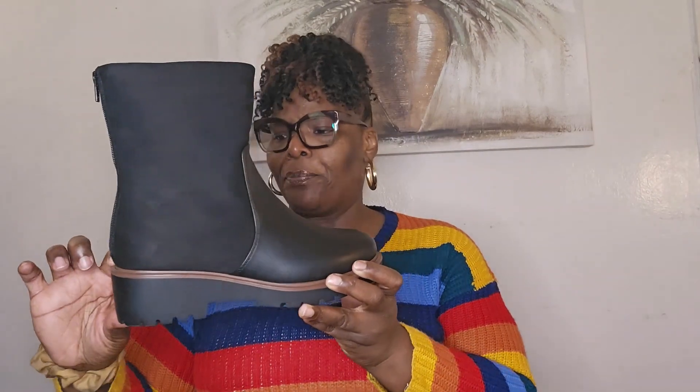I have enough room in the boot so that I could double up and put on a sock and tights. I think these will be really cute with a pair of jeans or a jean skirt. These are more of a casual boot — you could probably dress them up, but in my opinion this is more of a casual look. It has about a two-inch heel. It has a faux back and a faux leather front, so it's a very stylish, casual type of boot.